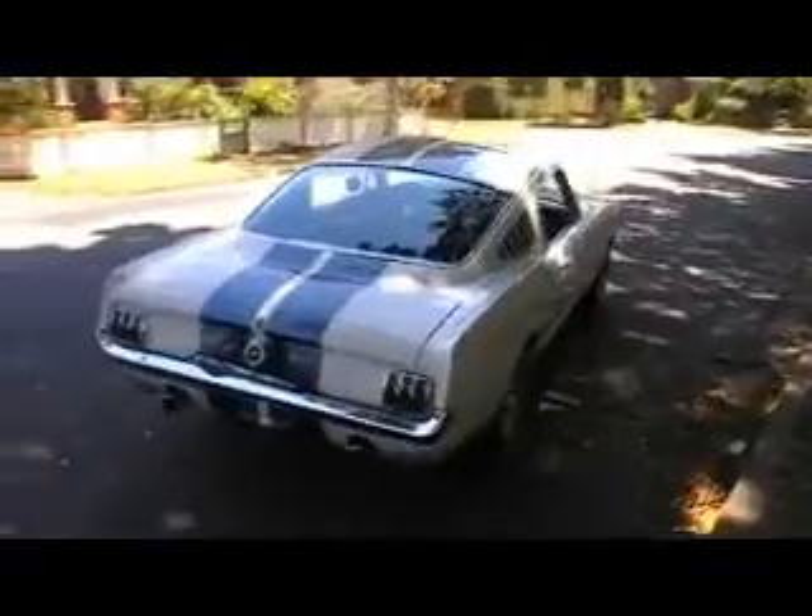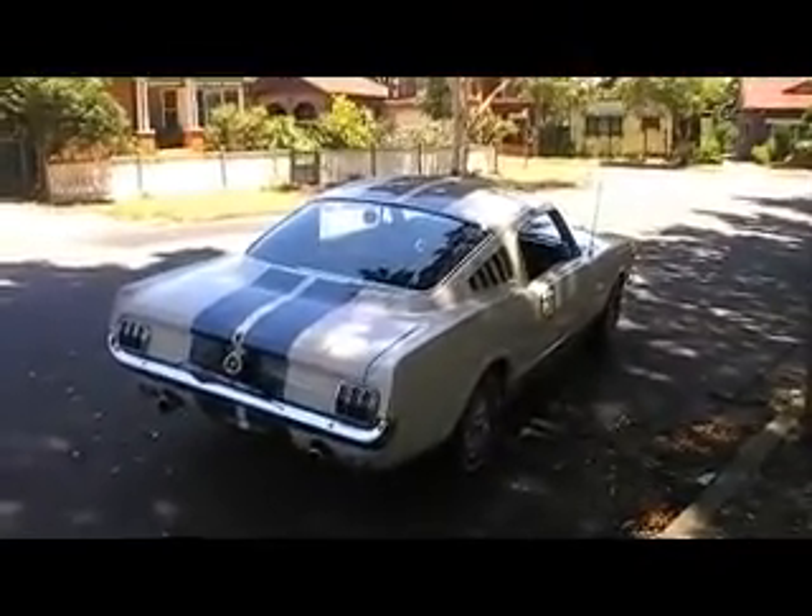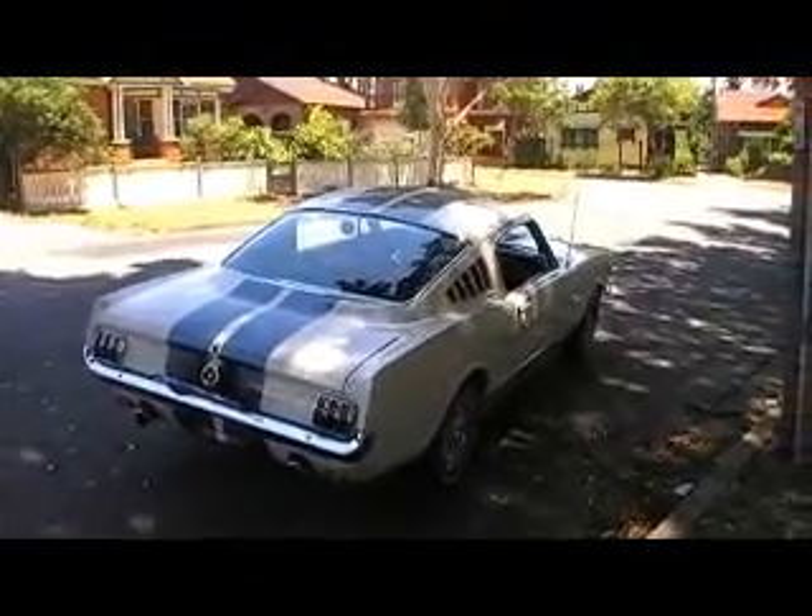Come and check out this vehicle. Have a look at some more photos and price at www.japaneseautocentre.com.au. Thanks viewers.